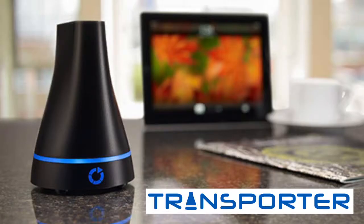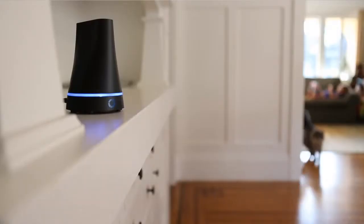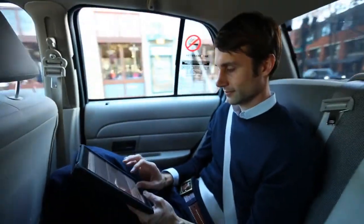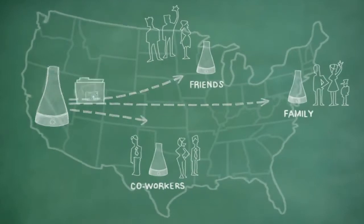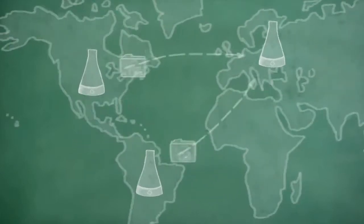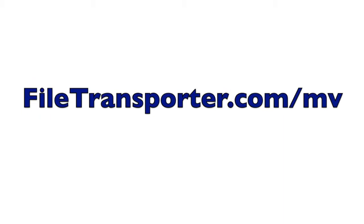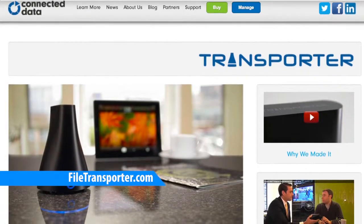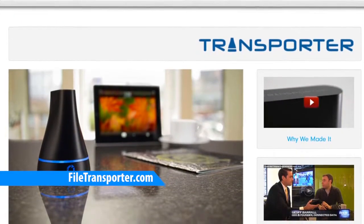This edition of Mac Voices is brought to you by Transporter, the solution to your cloud storage needs. Transporter provides you with a private cloud that you control, but that can be shared with anyone and accessed on any of your iDevices. Whether you want to share photos securely, share confidential documents, or implement an automatic off-site backup, Transporter is your answer. Get 10% off by visiting filetransporter.com/mv and use the coupon code macvoices. The 10% off is only available if you buy from the website.